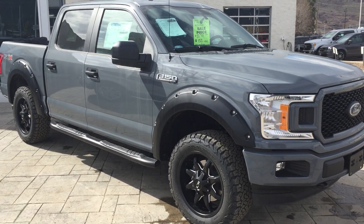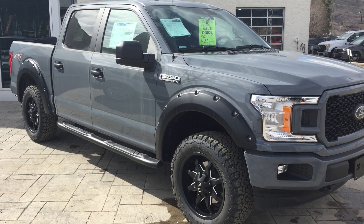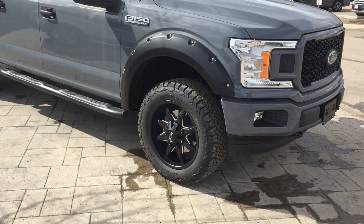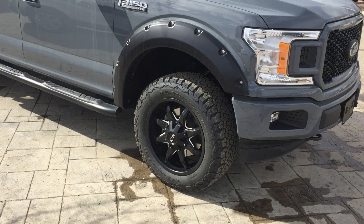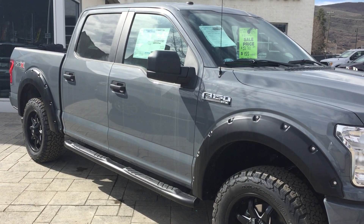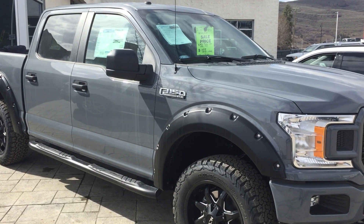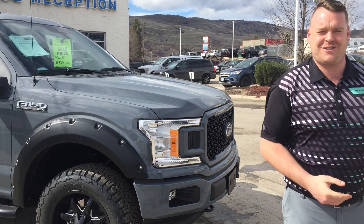2019 F-150 STX package. We've got some Bushwacker flares, the ION 181 wheels and K02 tires, and a two and a quarter inch level kit. It's looking real pretty. This great deal is at $155 weekly. Come on down and see your friend Chris Klein.